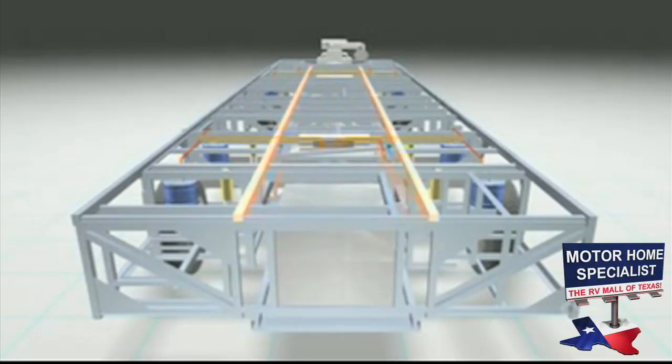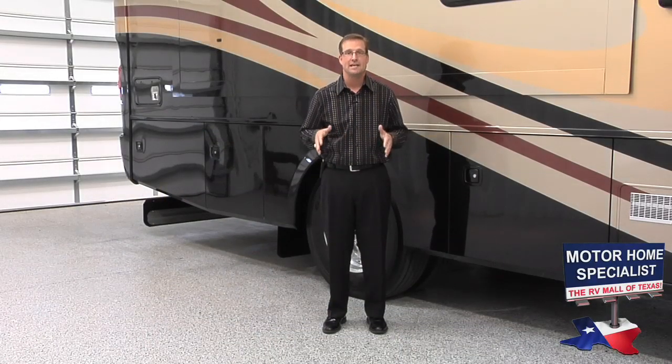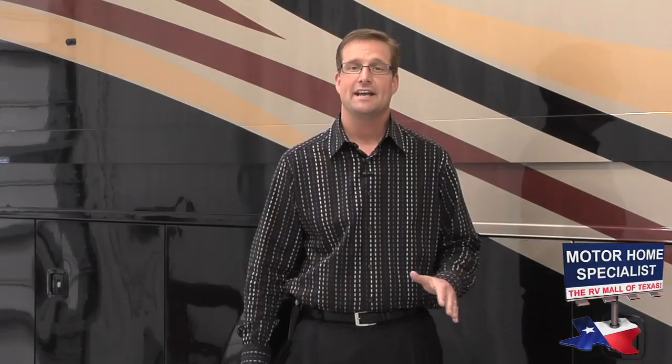Monaco RV places the main rails wider apart than a traditional chassis, which adds even more stability. Just think of the difference in stability between standing with your feet close together versus having a broader stance — that's the concept the Roadmaster chassis is built upon.